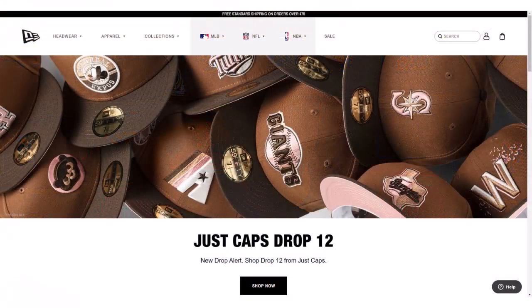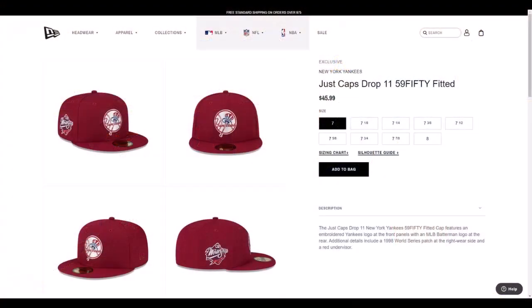Hey everybody, my name is Doug and I wanted to talk about the fitted cap market, especially here in the late summer of 2022. I'm seeing a macro trend where the relentless releases of custom colorway, side patch, under-visor caps is really starting to cool off the market. I'm not seeing rapid sellouts across releases at big and small vendors online, and I'm seeing inventories start to pile up — sizes remain unsold, especially within large collections.